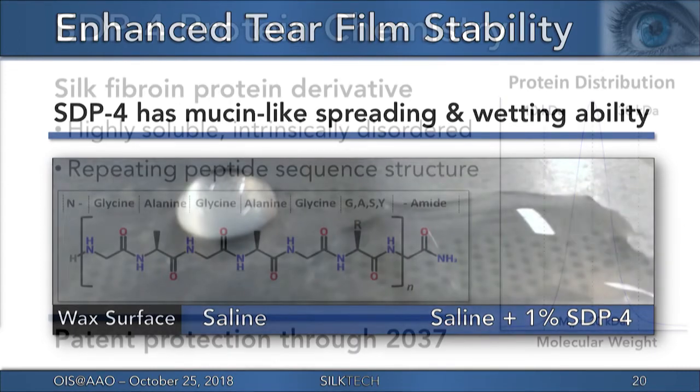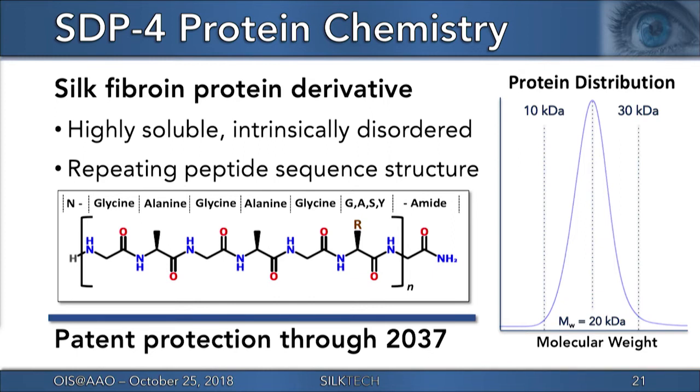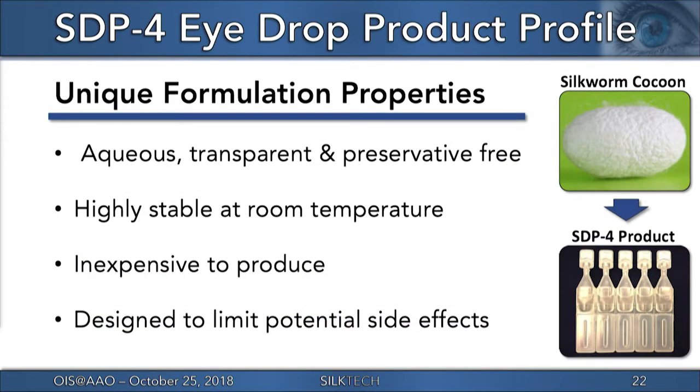SDP-4 is highly soluble in water while having an intrinsically disordered structure, which allows it to be taken up by cells. The protein has an average molecular weight of around 20,000 Daltons and is composed of repeating peptide sequences designed to optimally inhibit inflammation while remaining stable in formulation. The technology is patent-protected with issued broad composition of matter claims through 2037. Because of SDP-4's unique solubility properties, the eyedrop formulation is all aqueous, preservative-free, and shelf-stable at room temperature, inexpensive to produce, and on par with small synthetic chemistries.